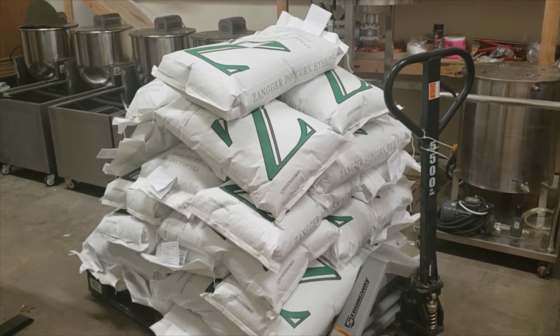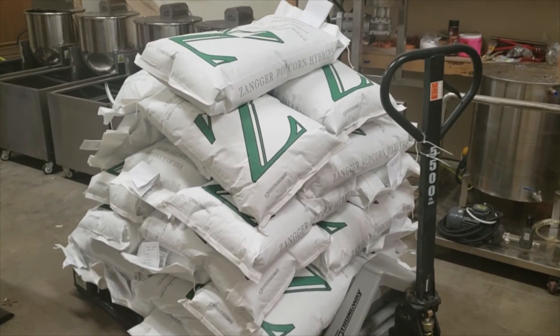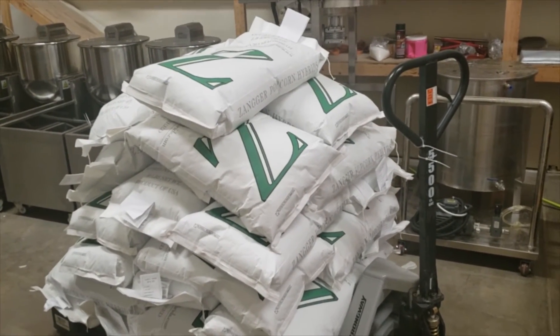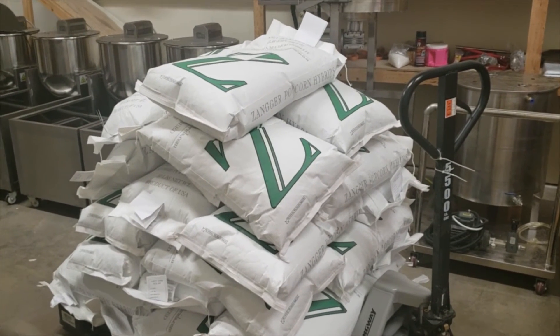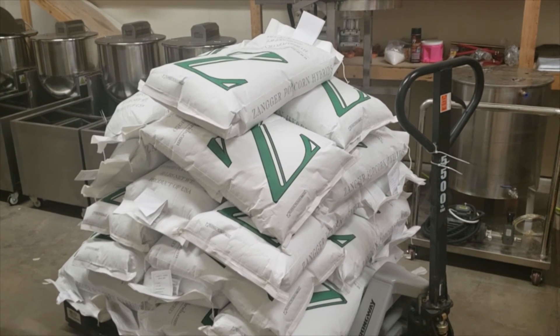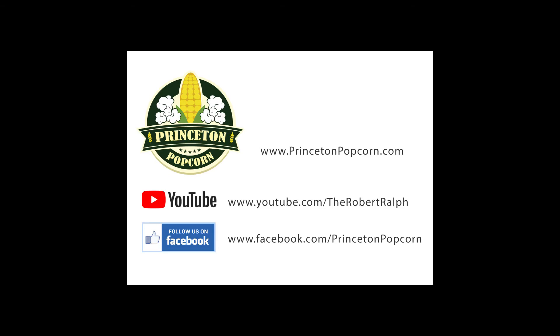Incidentally, for the same price I paid for this pallet of popcorn seed, you could buy a small vehicle — seed corn is pretty expensive. But it's a hybrid, so they've put a lot of breeding effort into it, crossing one strain with another and evaluating the results. They don't always succeed, so it takes a lot of time and effort, and it's really worth the price.